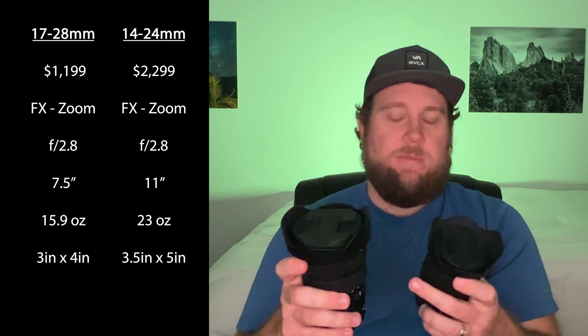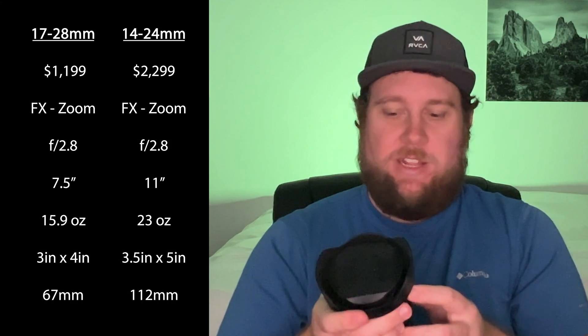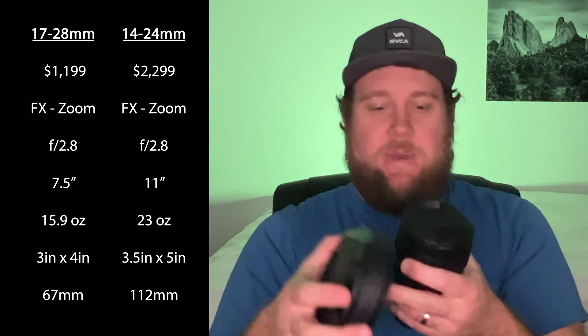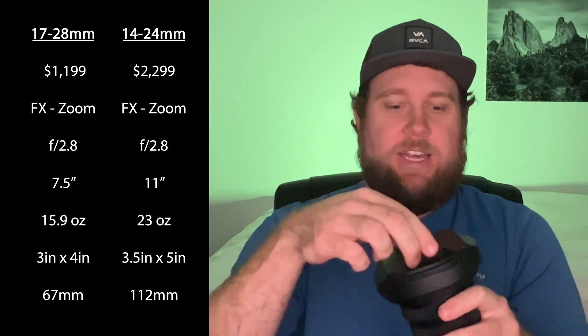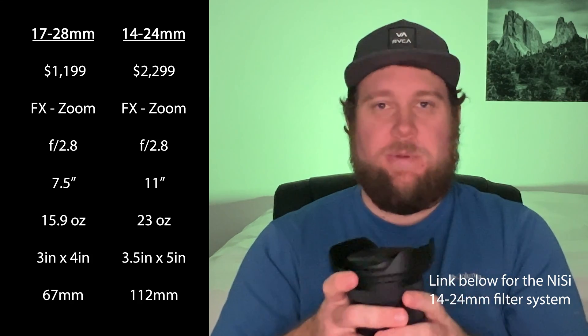Looking at filter threads, the 17-28mm lens has a 67mm filter thread. The 14-24mm works a bit differently — you have to remove the normal lens hood and attach a massive adapter to be able to put a filter on it, which considerably increases the size of the lens. Within that lens hood, there's a 112mm threaded filter. Your filters are going to be way cheaper on the 67mm if you're needing to put filters on your lenses.